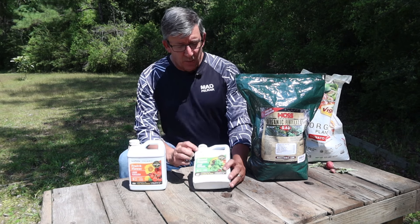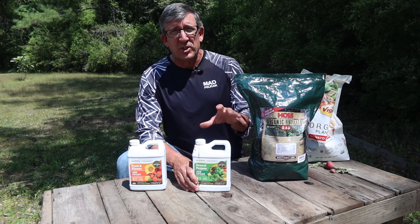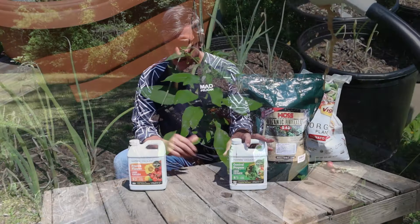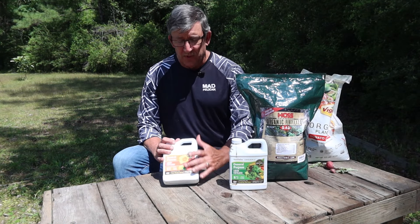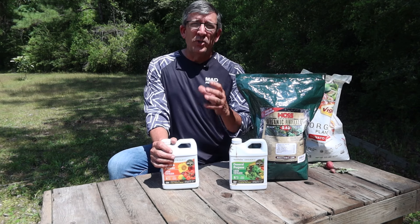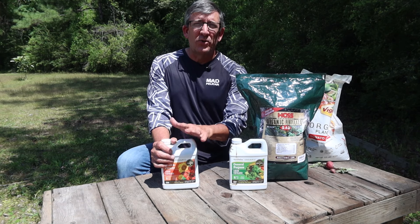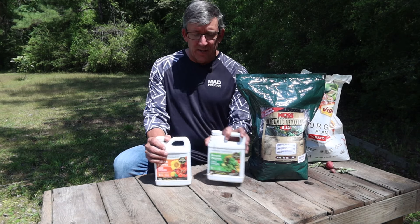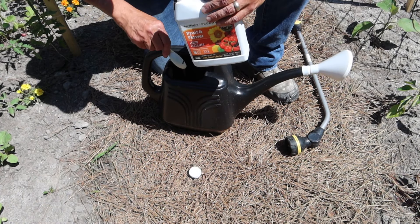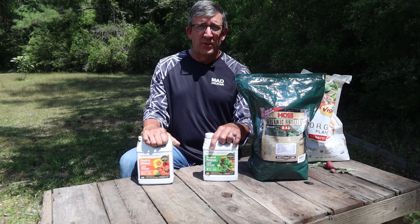AgriThrive comes in two different types. The general purpose is a 3-3-2 — you're going to use this on your leafy vegetables or on plants that are starting to come up out of the ground before they start producing fruit. They also have their fruit and flower formula, which is a 3-3-5, meaning it has a little more potassium. When your plants start to produce flowers and fruit, that's when you switch over to this. The way we apply it is one ounce per gallon of water applied weekly, using general purpose first, then switching to fruit and flower once flowering begins.